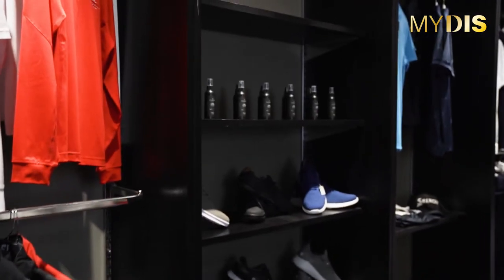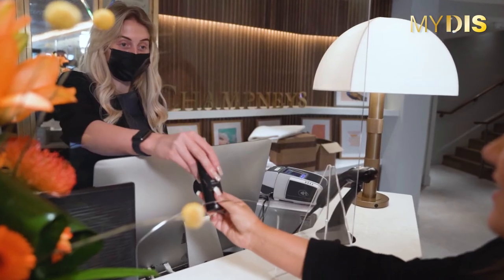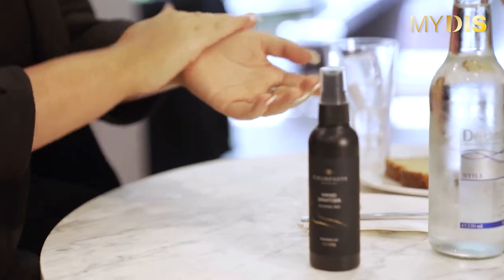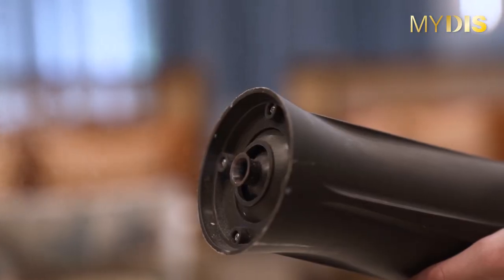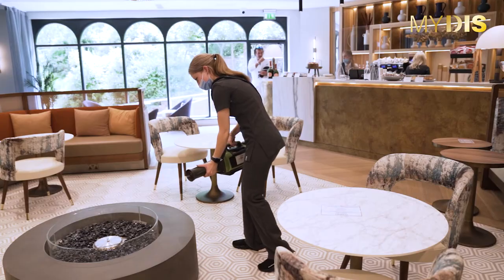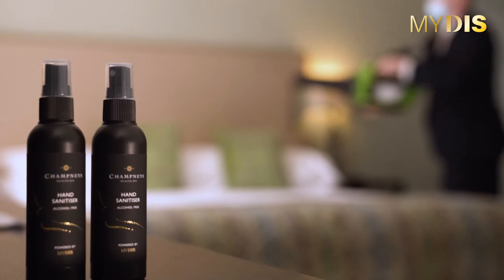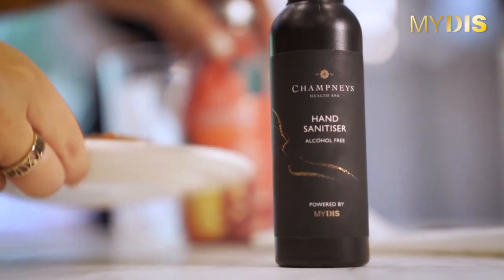We also sell these around the property in our golf shop, in our spa boutique, and at the reception, and they are really popular with the guests. The SE20 fogger is perfect for disinfecting all areas of the hotel — the spa area, the restaurants, reception, bedrooms, and meeting rooms. We would highly recommend Midas as your premium disinfection partner.